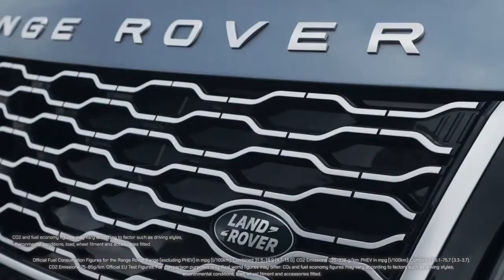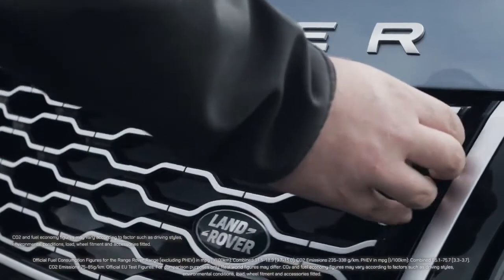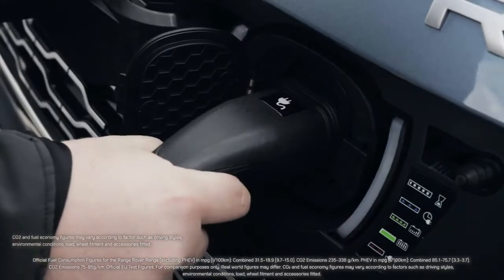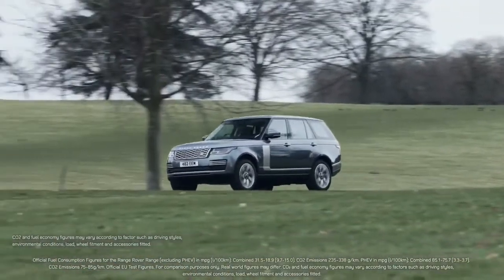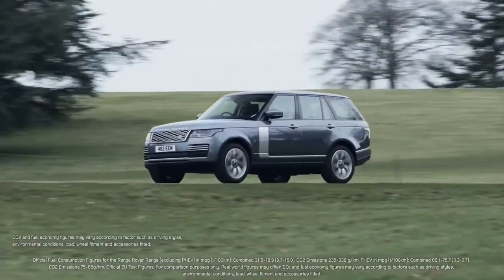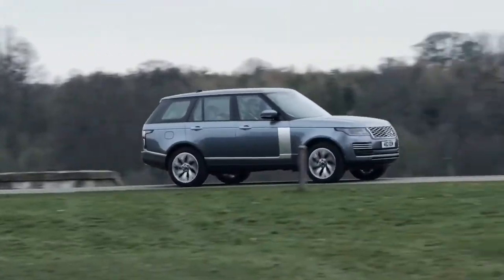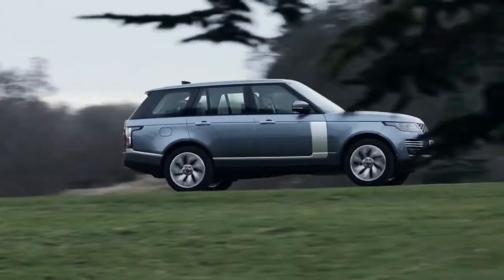With a plug-in hybrid option, the front grille conceals a Type 2 charging socket. With CO2 levels between 77 and 85 grams per kilometre, the Range Rover PHEV is more efficient than many superminis, offering company car drivers benefiting-in-kind rates as low as 18%, and it escapes the London congestion charge until October 2021.